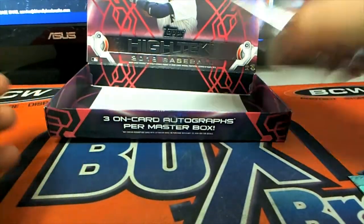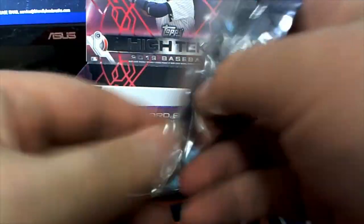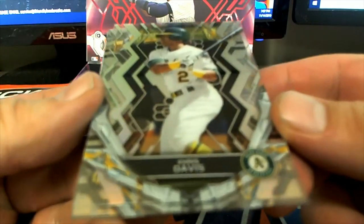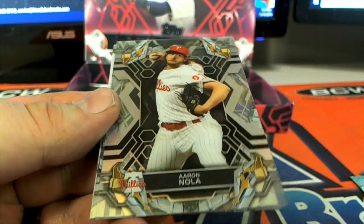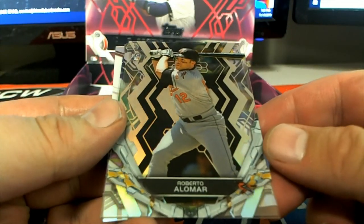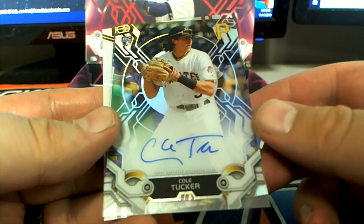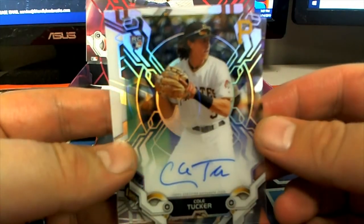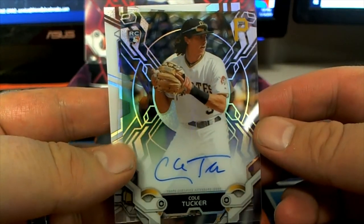All right, here we go guys, good luck. Oh — Chris Davis! Aaron Nola! There's an Alomar right there, look out — oh man, wow. Cole Tucker, all right. Check that out, thought something else popped up.